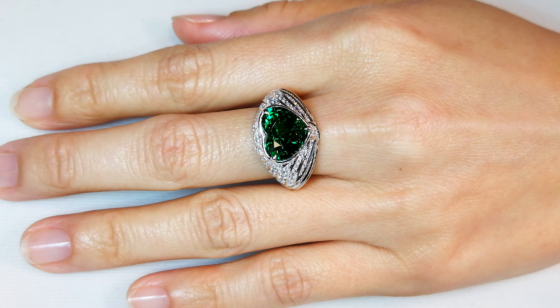At two carats, it already sells for five digits per carat. To see a five-carat stone is unheard of. This is one of the largest I've ever seen of this color.